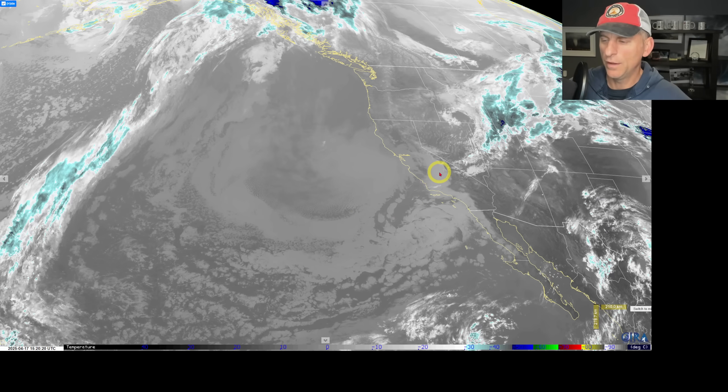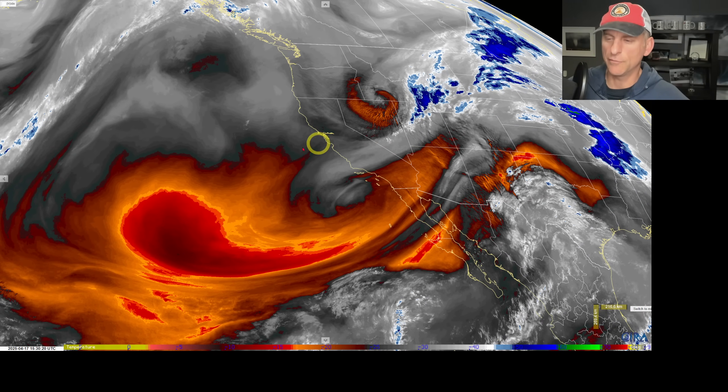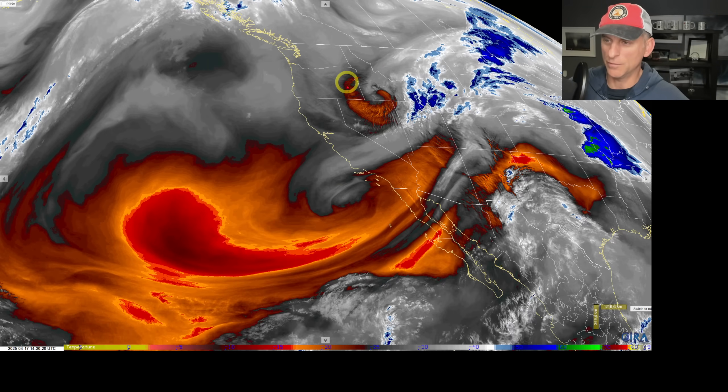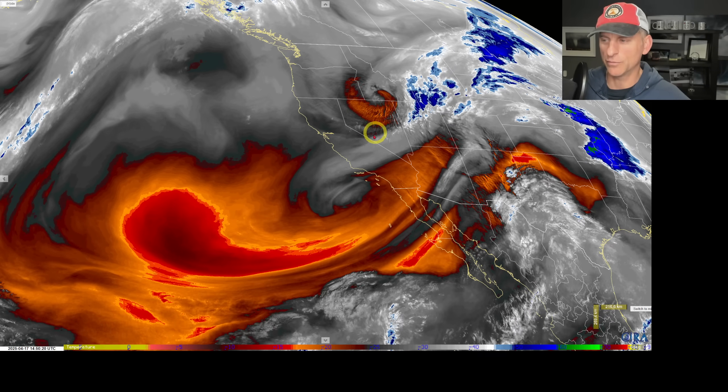Let's dive in. Looking at the upper-level water vapor loop, you can see the upper-level low right here off the Southern California coast, and you can really see this system — this cinnamon bun shape — dropping down across Idaho and down towards Nevada as we speak.